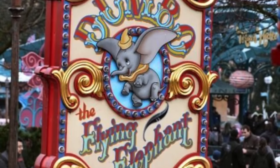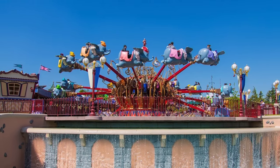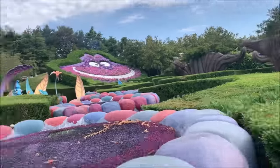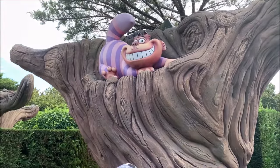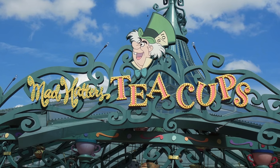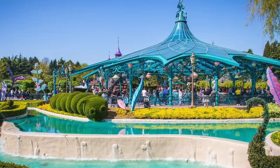Dumbo the Flying Elephant is an aerial carousel-style ride that is perfect for younger guests, and is the only attraction that can be found at all six Disney castle parks worldwide. Alice's Curious Labyrinth is a hedge maze attraction that takes you through different scenes from the 1951 animated film. It is comprised of two sections: the Tolgi Woods, which focuses on Alice's journey through Wonderland, and the Queen of Hearts Maze, where you'll finally reach the Queen's Castle for amazing views of Fantasyland. Next is the Mad Hatter's Teacups — the only version to feature a petal-shaped glass roof and surrounding gardens.